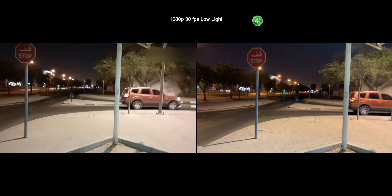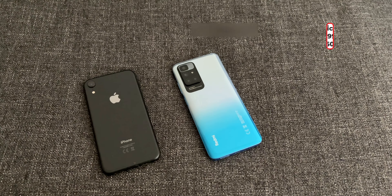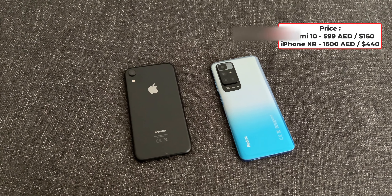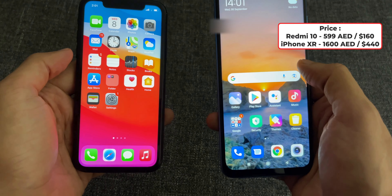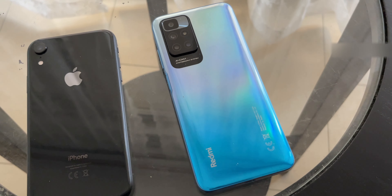iPhone footage looks more stable and the quality is much better. Redmi 10 starts at a price of around 12,000 Indian rupees, which is about 160 dollars. The camera does have some weaknesses, but for this price I think it's acceptable. So guys, what do you think about this camera comparison? Please let me know in the comments below.